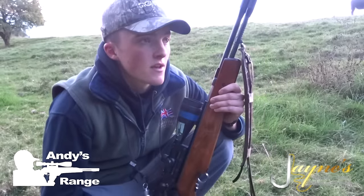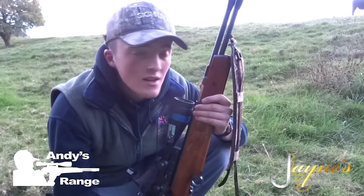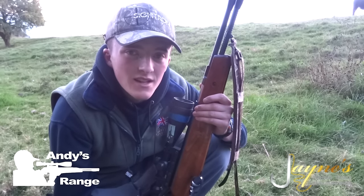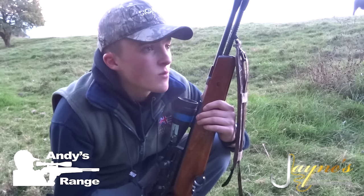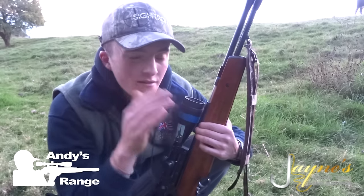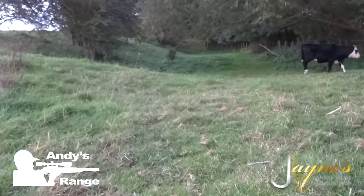I've spotted a rabbit just down there. It's a little bit out of range at the minute — about 70 yards — so I'm just going to stalk in a little bit closer, get in to about 55-60 yards, and see if we can whack him. Looks to be only a little one, but it makes a difference when there's cattle in the field.